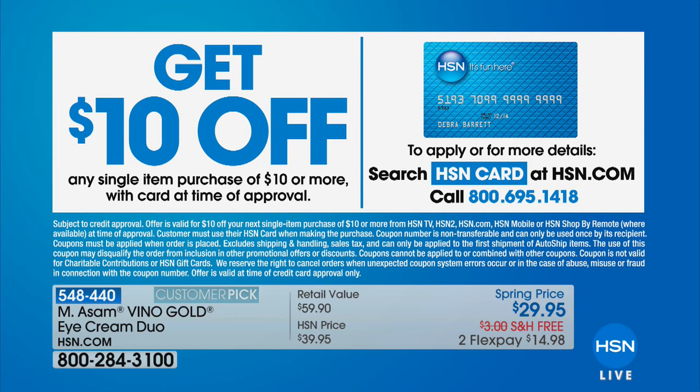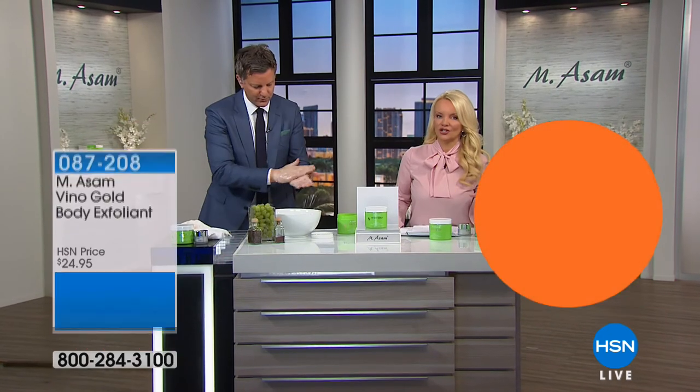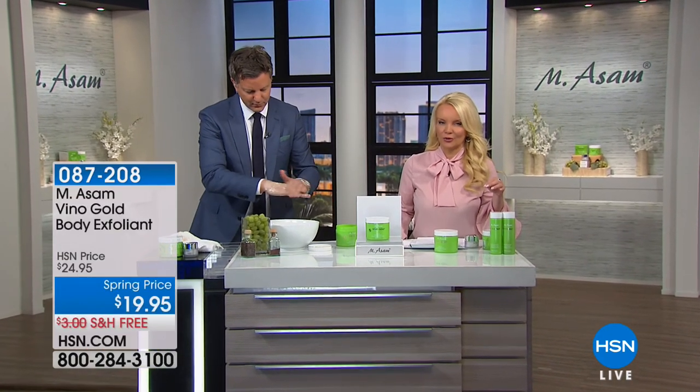Don't forget: if you don't have the HSN charge card yet, you can call and get instantly approved. You could take $10 off anything, including our Today's Special — that Today's Special could become $39 if you call, get instantly approved on the HSN charge card, and get that $10 off your first purchase.